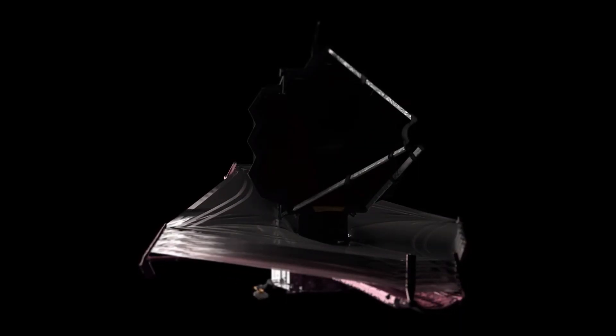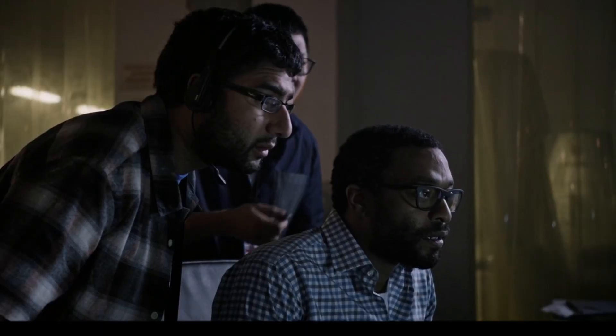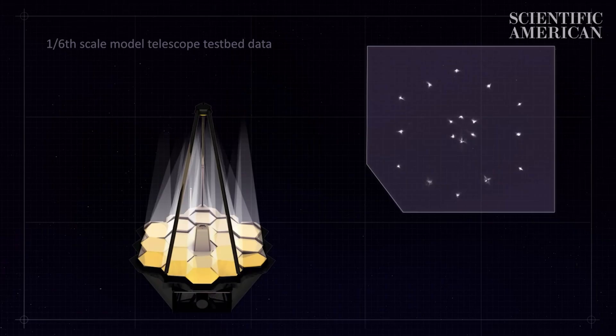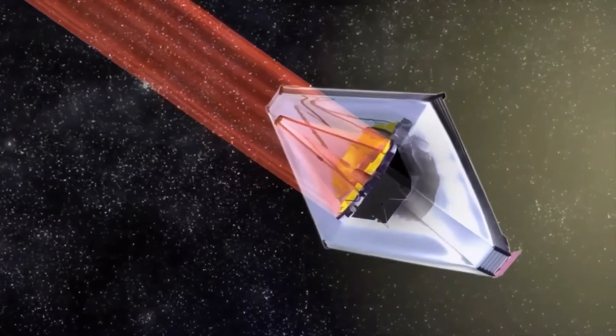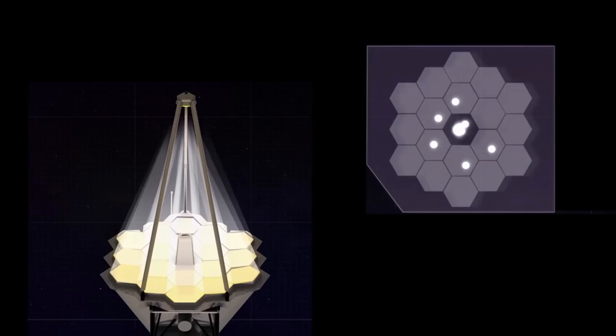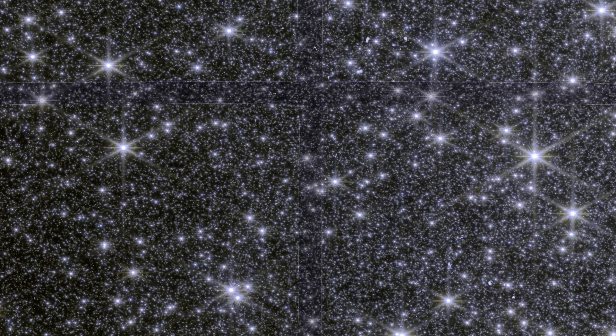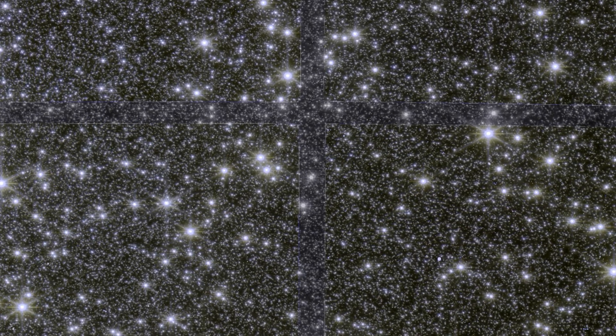Why was James Webb photographing the cluster at all? These two photos were used as a test not of Omega Centauri, but of James Webb himself. Scientists tested the telescope for stress resistance. James Webb was sent to the densest part of space to load each image pixel and check how they behave, what artifacts they leave, and how much noise will appear in the photo. As you can see, the telescope passed even such a stress test. The pictures look rich, high quality, and promising.